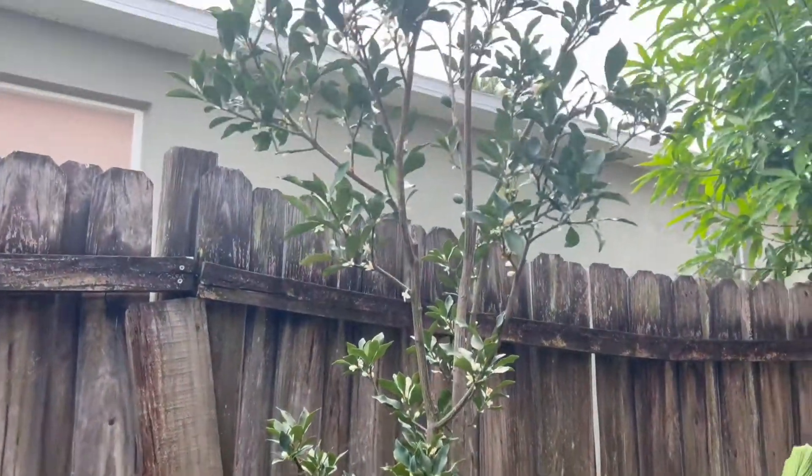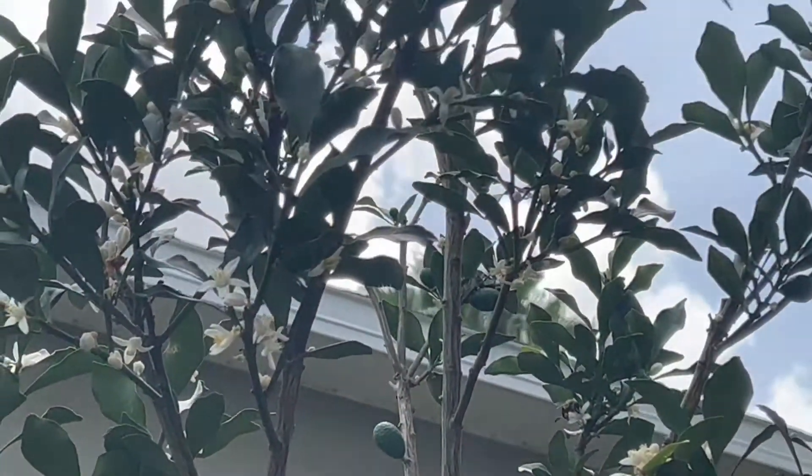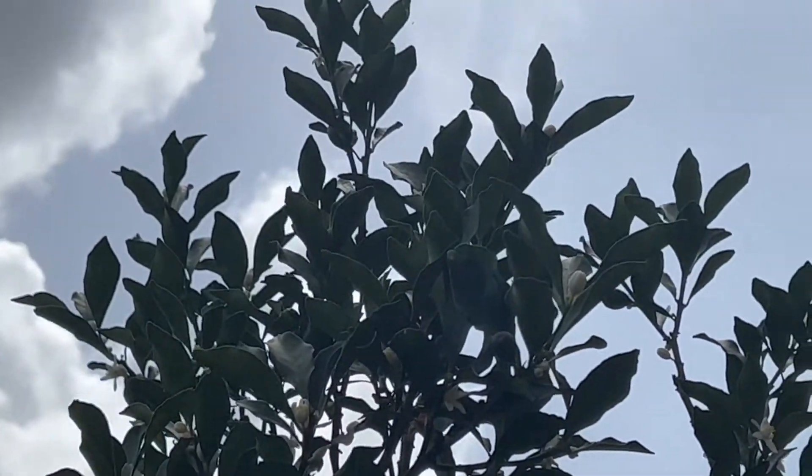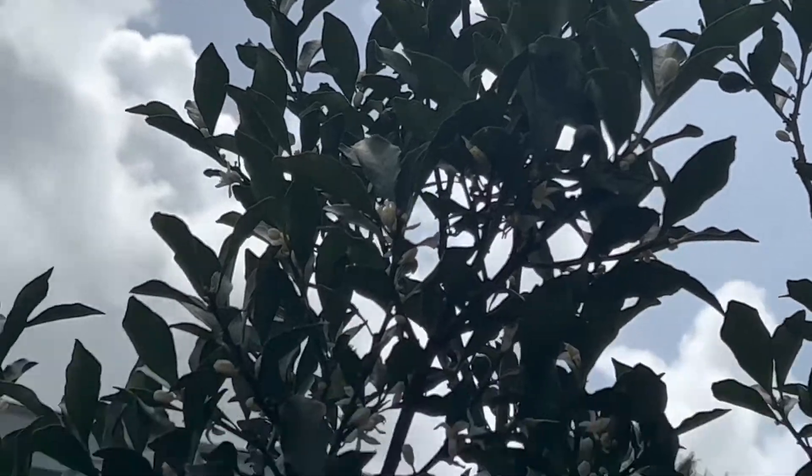All right guys, just want to give you guys a quick update. Don't forget to like, comment and subscribe, have a good day. Oh yeah, this is about eight feet tall now — very high.